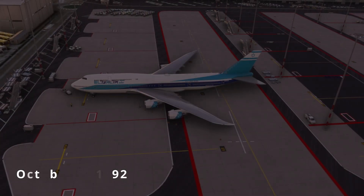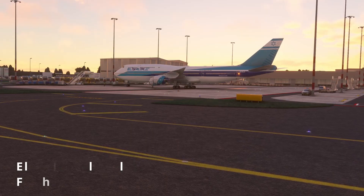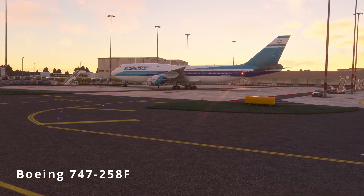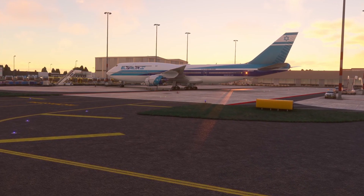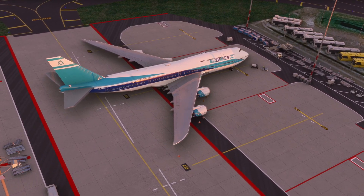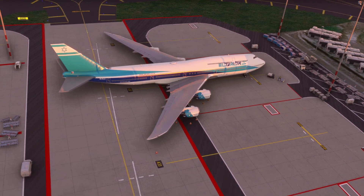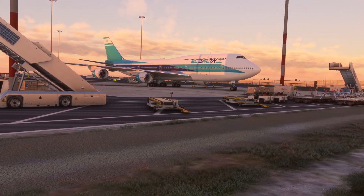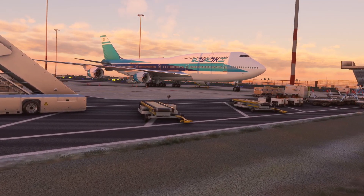On October 4, 1992, at 1720 UTC, El Al Israel Airlines Flight 1862, a Boeing 747-200 freighter, signed off and prepared for departure from John F. Kennedy International Airport, New York, to Ben Gurion International Airport, Tel Aviv, with an intermediate stop at Schiphol Airport for a crew change and cargo handling. The aircraft involved was an almost 13-year-old Boeing 747, which had been operating for El Al Airline since March 1979.